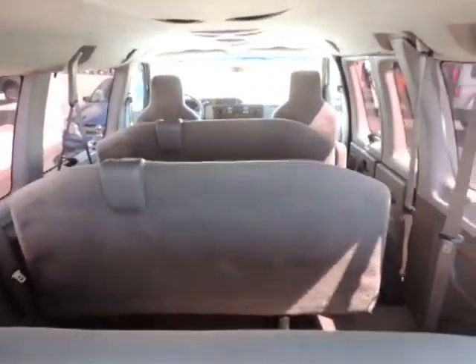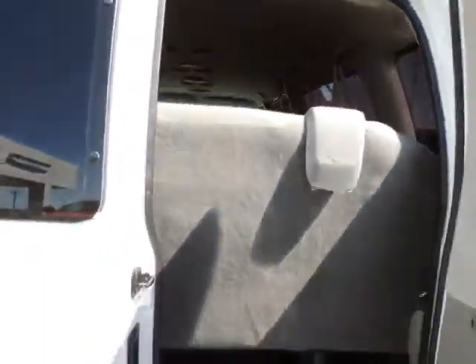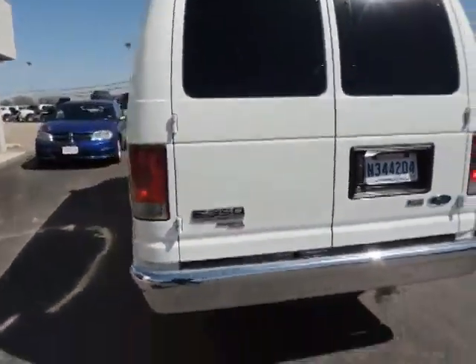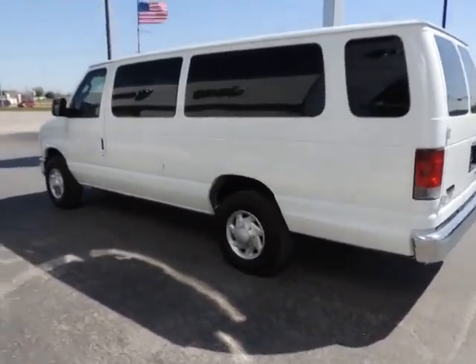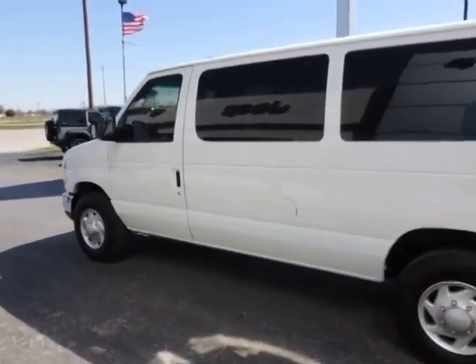Power windows, bucket seats, power door locks, auxiliary audio input, rear AC, intermittent wipers, driver illuminated vanity mirror, front reading lamps, passenger illuminated visor mirror. Come see the car for yourself!